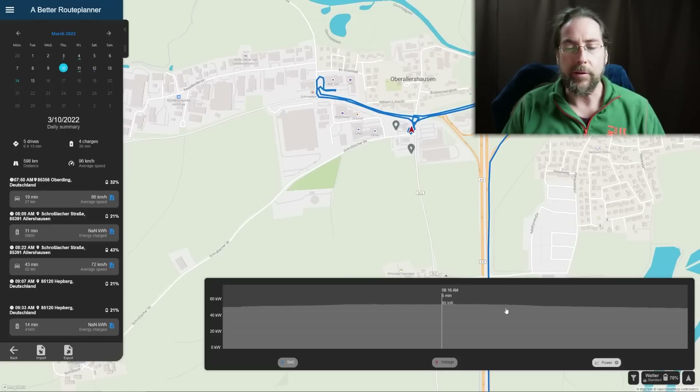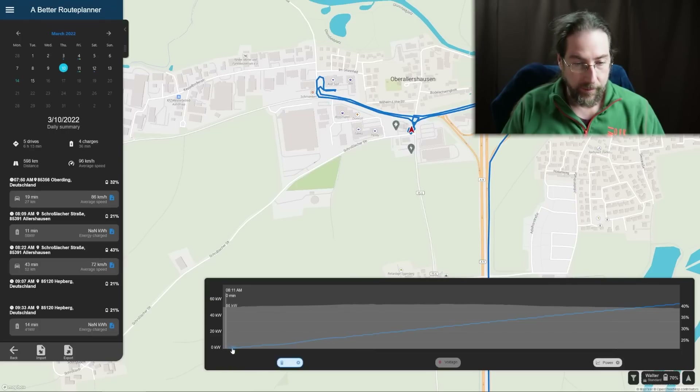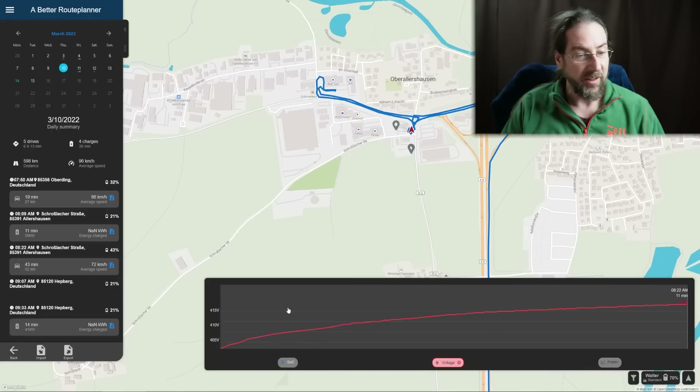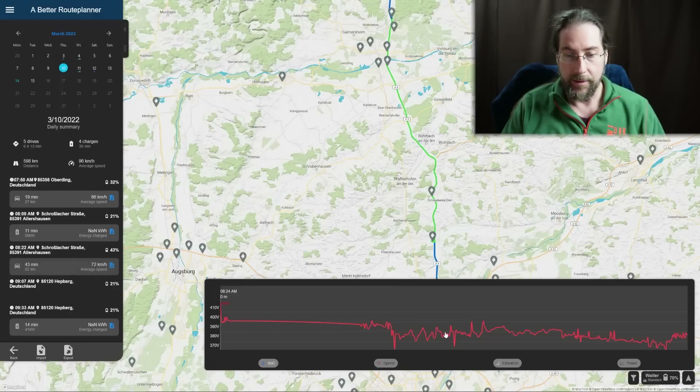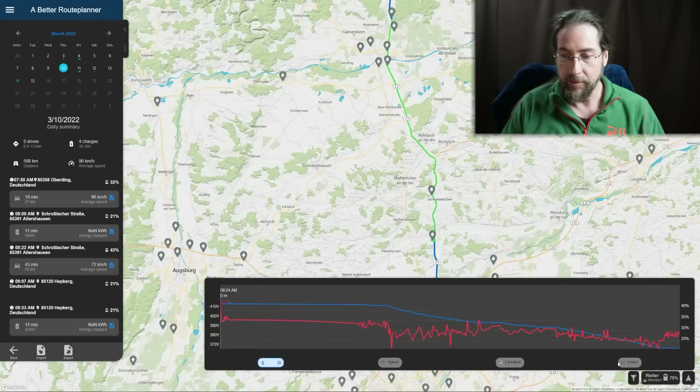I can see the state of charge going up from 22% to 43% during that charge. I can also see the voltage and the power — it's really cool data. Then I went on to the next segment.